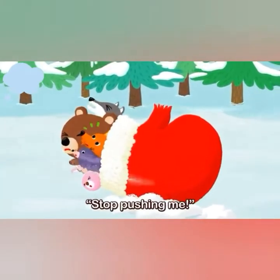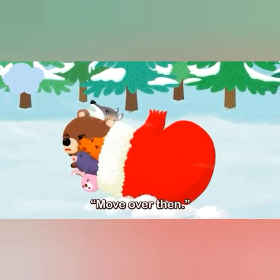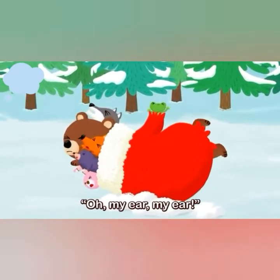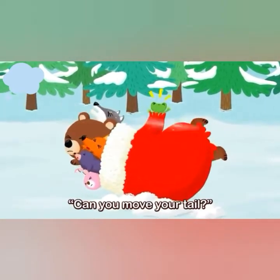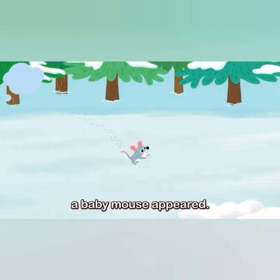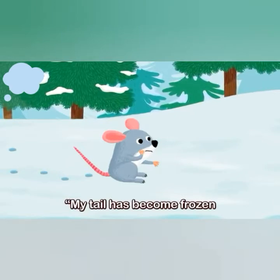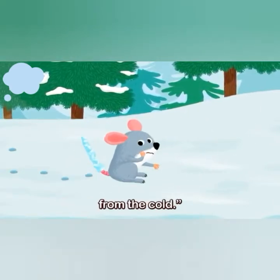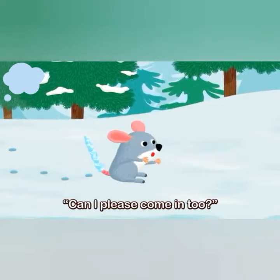"Stop pushing me!" "Move over then!" "Can you move your tail?" As the animals shuffled around, a baby mouse appeared. "My tail has become frozen from the cold. Can I please come in too?"